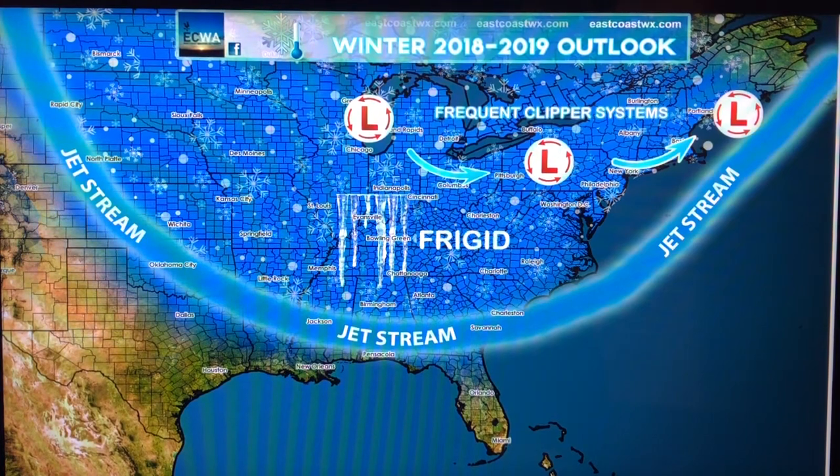So for example, you have South Dakota, Wisconsin, New York, West Virginia, Georgia, Arkansas — all those. And if you have snowflakes or little white dots, that means snowy. And obviously you're in the frigid because there's icicles there. So that's what a typical outlook will look like.